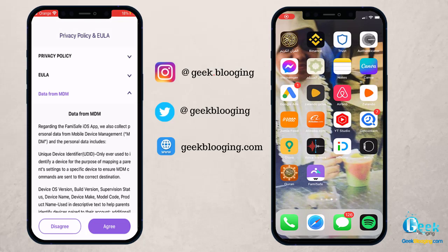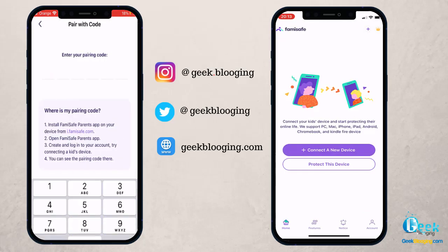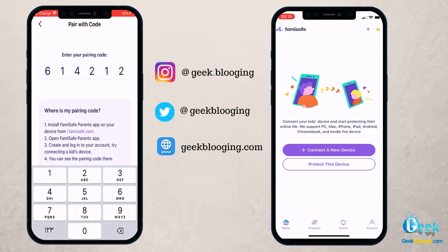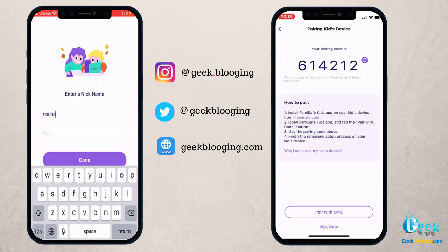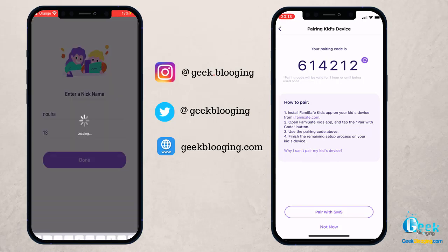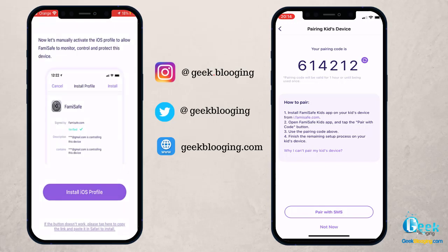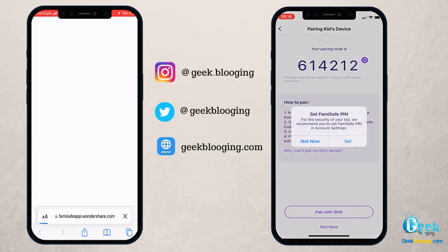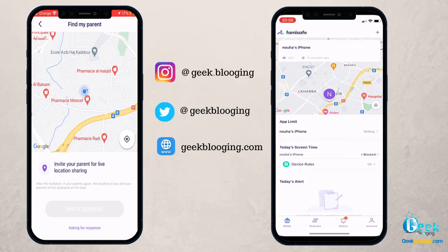For the installation process, you should install the main application from Google Play or the App Store. For the kid's phone, install Famisafe Jr., then follow the on-screen instructions and you should be fine — just grant the app the permissions it needs. If you want to ensure the app limits work on a computer, install Famisafe on your computer, connect your phone, and follow the instructions.